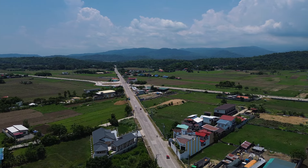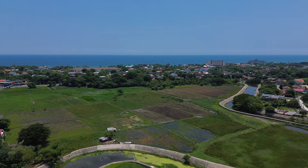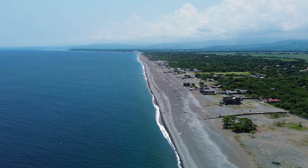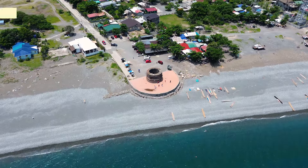Alas 8 ng umaga noong dumating kami sa probinsya ng La Union. Pagbukas pa lang namin ang bintana ay bumungad na ang simoy ng Karagatan ng Norte. At ang first stop namin — ang Baluarte Watchtower ng La Union.